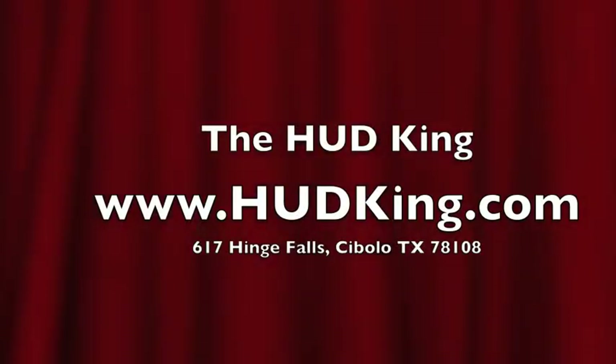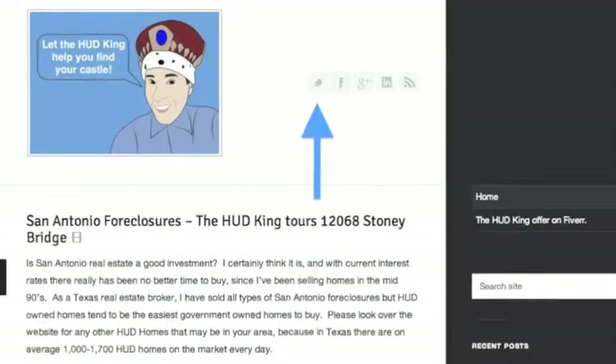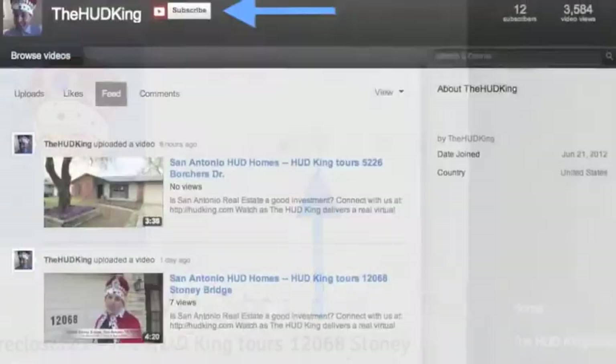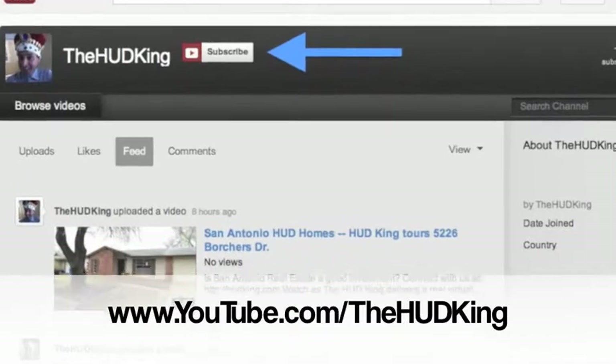Visit Hudking.com for other Hudking Real Virtual Tours and while you're there, click on the bird to follow us on Twitter, click on the F to follow us on Facebook, or use your Gmail account to log into YouTube and subscribe to our Hudking video page.